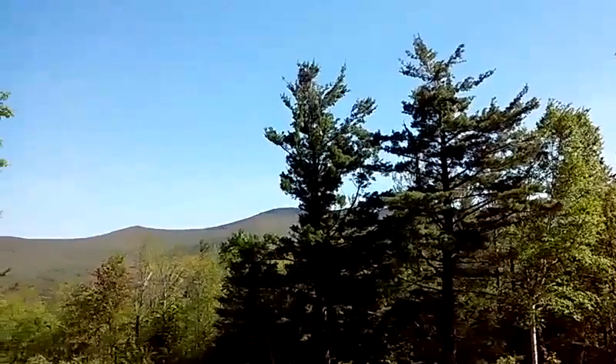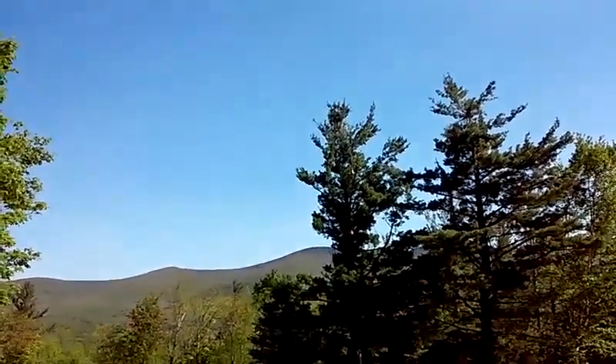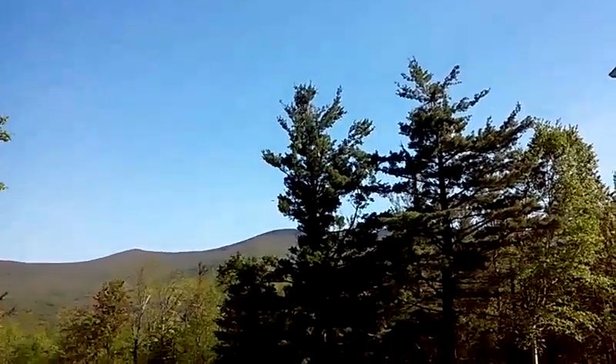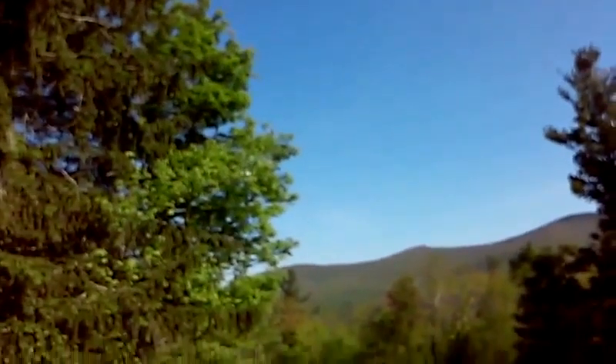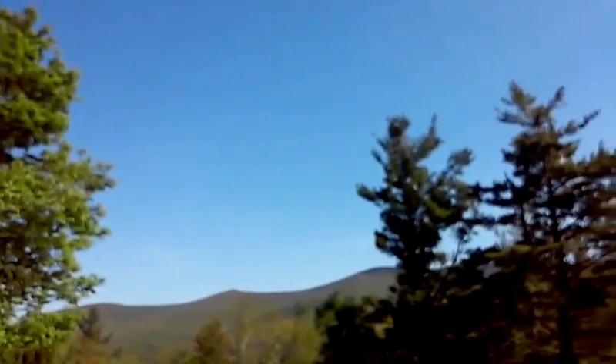Every once in a while the birds that will do that are usually very small — they think it's a big insect that they can get. Again, real fun flyer, it's capable of doing flips. Let me bring it down a little closer so you can see.